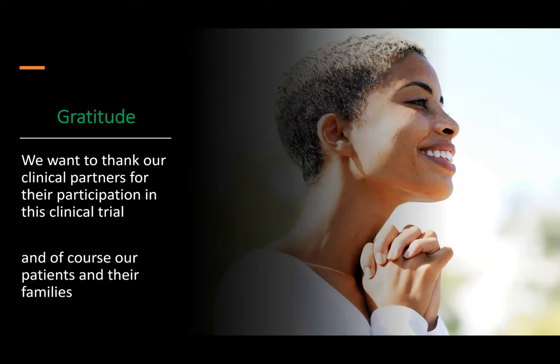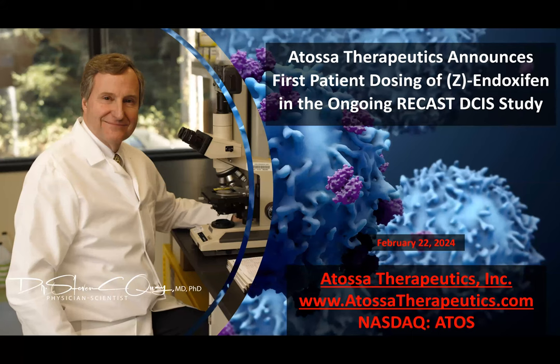Before I conclude this explainer video about Atosa Therapeutics' press release today, I'd like to express my gratitude to our clinical partners for their participation in this clinical trial, and of course to our patients and their families. If you'd like to find out more about Atosa or other investor information, please visit our website at www.atosatherapeutics.com. As a reminder, our stock is traded on the NASDAQ under the symbol ATOS. Thank you for your attention, and we appreciate your interest in Atosa Therapeutics.